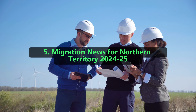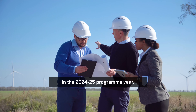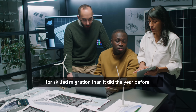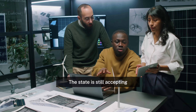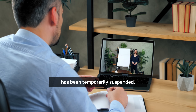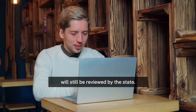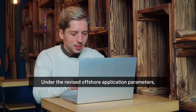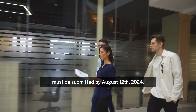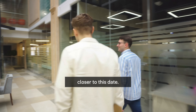5. Migration news for Northern Territory 2024–25. In the 2024–25 program year, the Northern Territory received over twice as many nominations for skilled migration than it did the year before. The state is still accepting and processing applications from those who are onshore, even though processing of offshore applications has been temporarily suspended. Applications previously filed overseas will still be reviewed by the state. Under the revised offshore application parameters, new applications from candidates located overseas must be submitted by August 12, 2024, and more details on the updated requirements will be made available closer to that date.